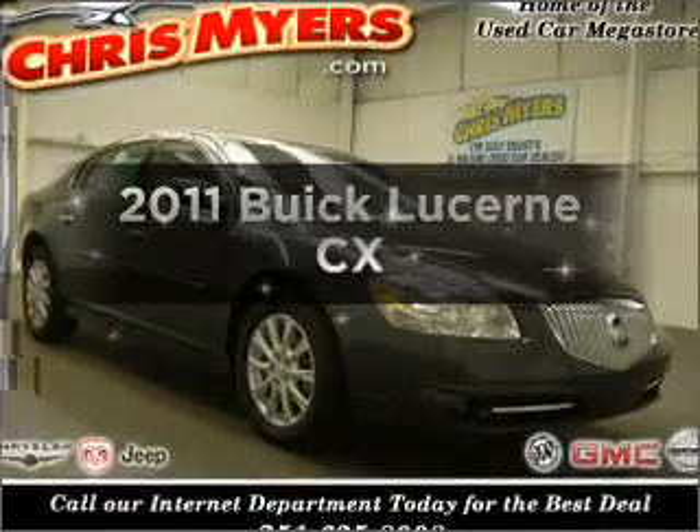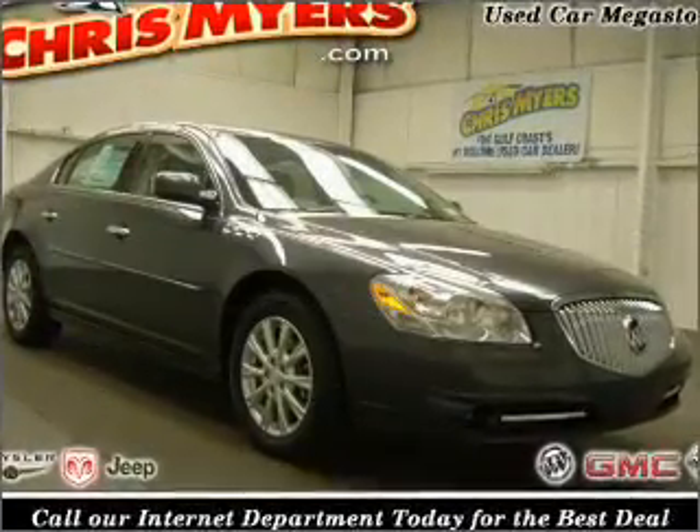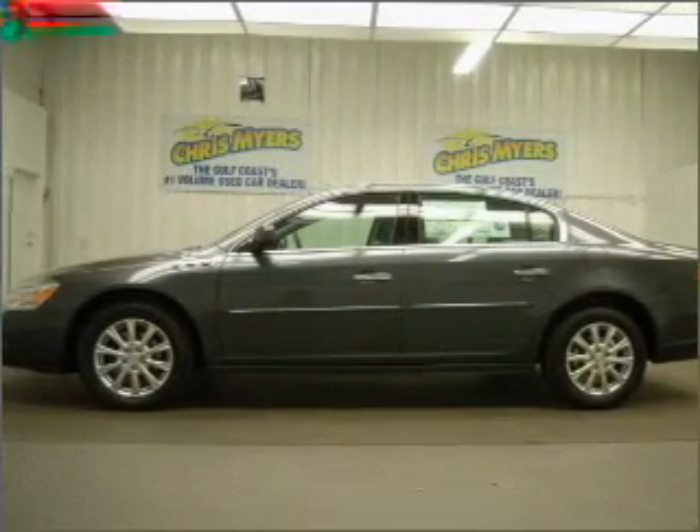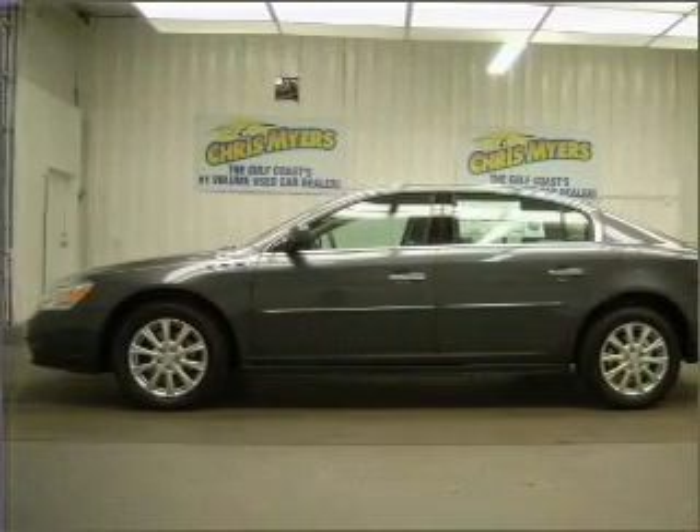Introducing the 2011 Buick Lucerne. Travel the roads in style and comfort in this great vehicle, with a reliable six-cylinder engine that responds smoothly to its automatic transmission.